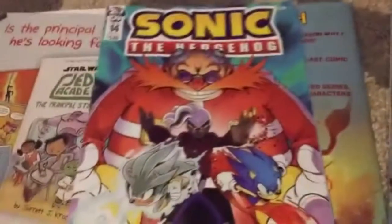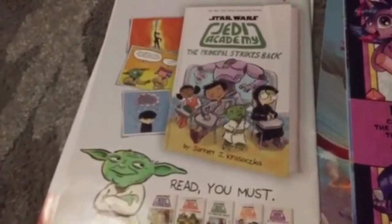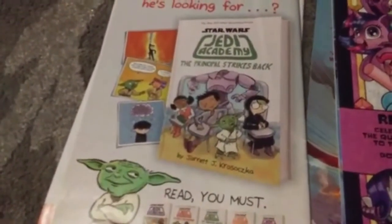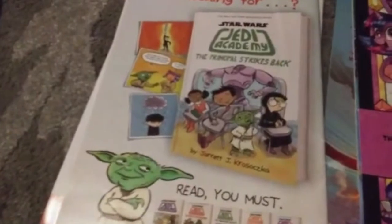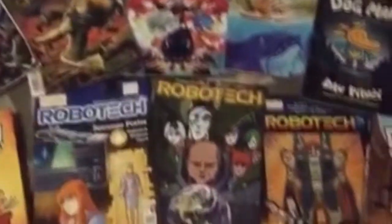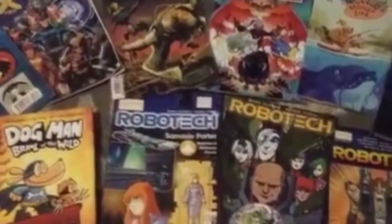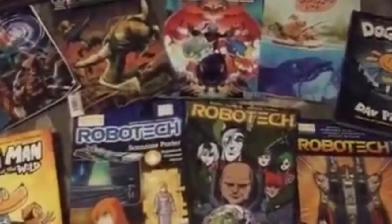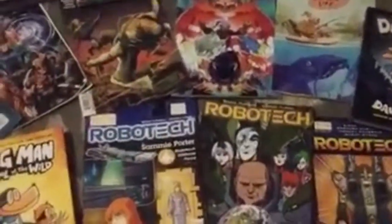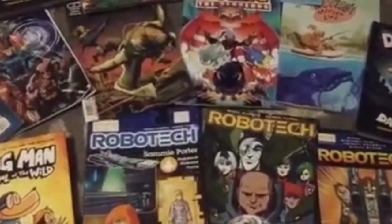Here are the back covers of the Sonic comic and the Rocko's Modern Life comic. I'm not going to show you the Mega Man manga because it's just the same thing and nothing special really. I will buy some more soon from Collector's Corner, Barnes and Noble — which I haven't bought anything from yet — TJ Maxx, and Walmart.